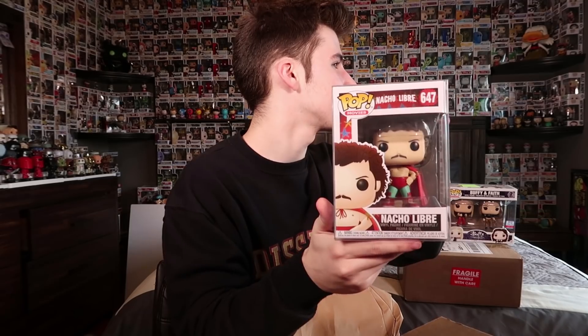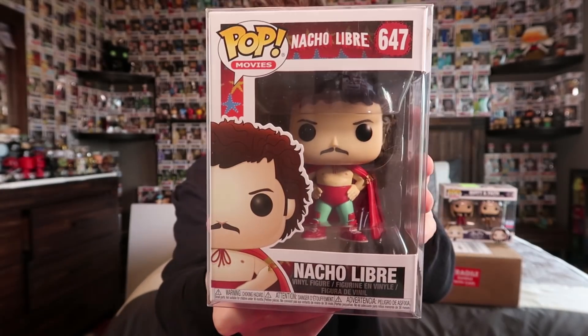All Poptopia pops come in soft protectors, so that doesn't really indicate anything special. So here is the second pop — it is Nacho Libre from the movie with Jack Black. This is a super funny movie; we always used to watch it on road trips when I was like 5 or 6. I think there's actually a chase for this one that I might have to get. Definitely not a bad first box — Nacho Libre is super cool and Buffy is really cool too.